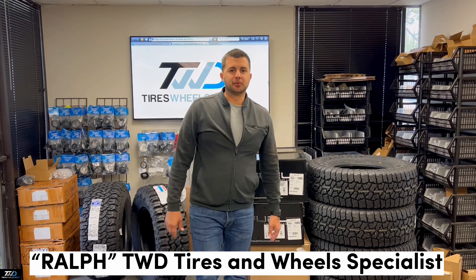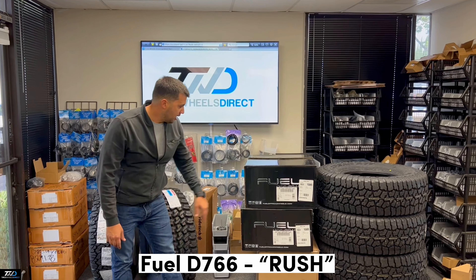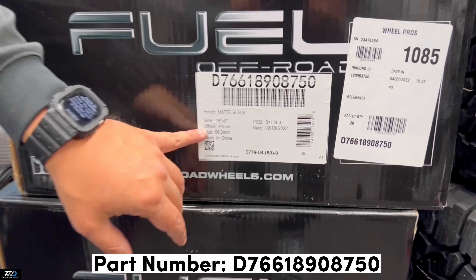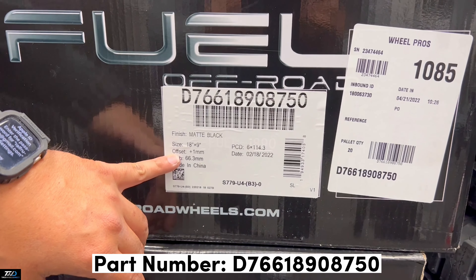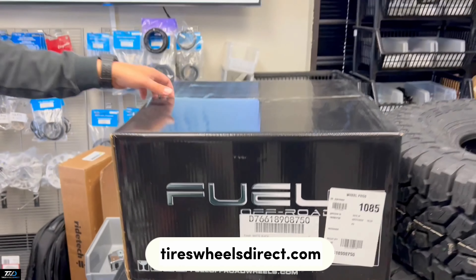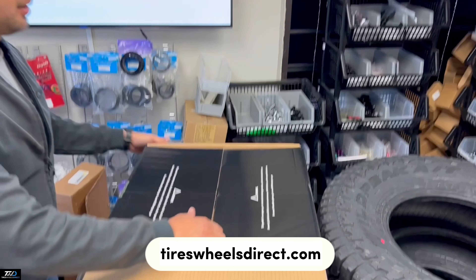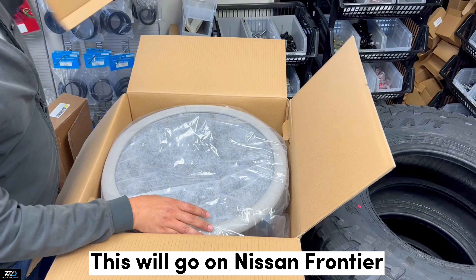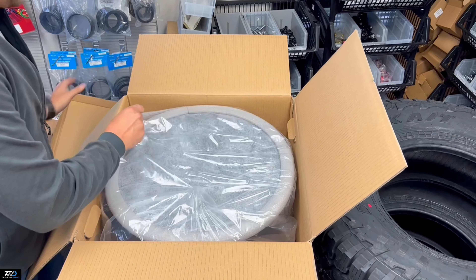Hey guys, I'm Ralph with Tires Wheels Direct. This is the Fuel D766 — it's the 18 by 9, positive 16, 6-on-114.3. This one's called the Rush. You can check these out on our site. These are gonna go on a Nissan — a brand new Frontier — so you guys can take a look at these bad boys.